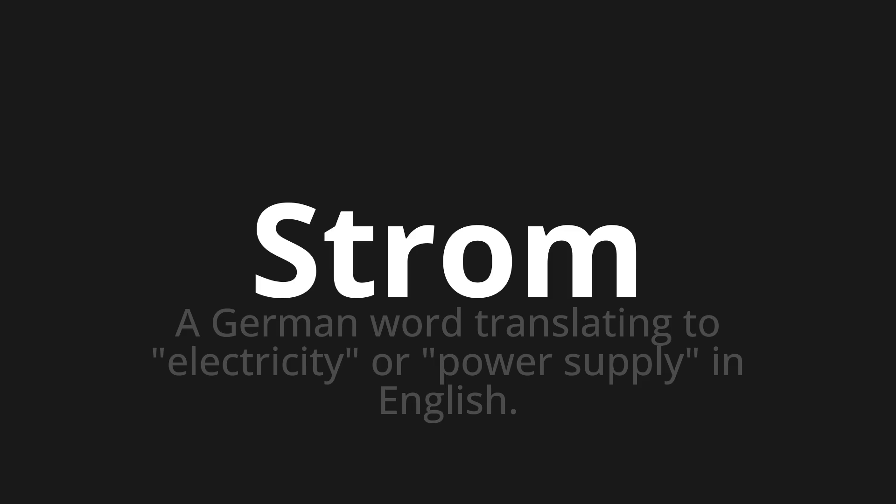Let's say it all together. Strom. Strom.